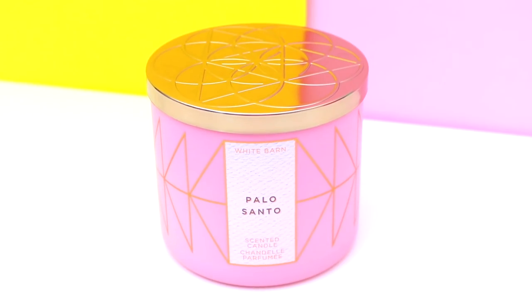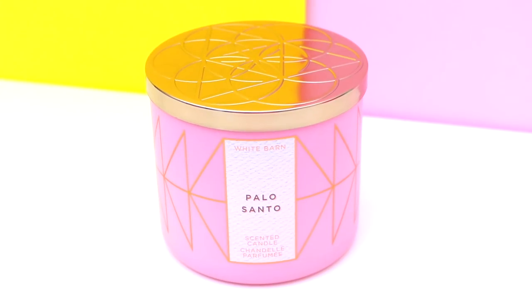The first candle I gravitated towards was this beautiful pink one. Not only is it an amazing smelling candle, but the actual packaging is very aesthetically pleasing. This one is Palo Santo — it's one of their three-wick candles. This smells heavenly. I'm very weird at describing scents, and this candle to me smells like a very attractive man mixed with Christmas spices.